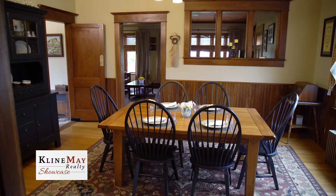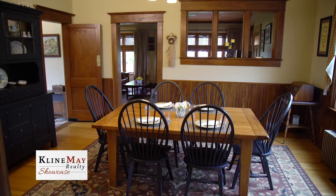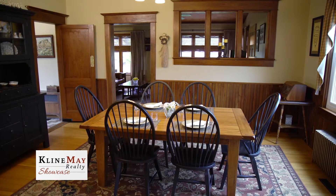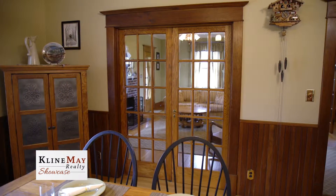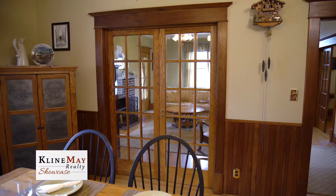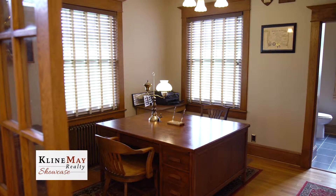The original walnut woodwork in the dining room and oak trim throughout the home has been returned to its original splendor. Two sets of French doors with original wavy glass separate the dining room from the living room and the hallway from the office.